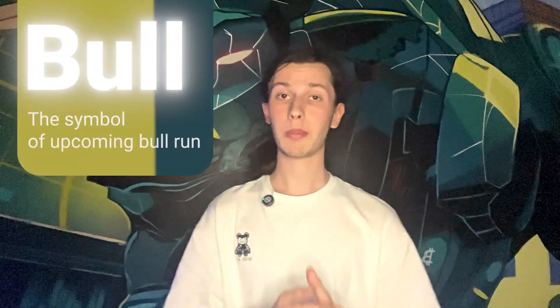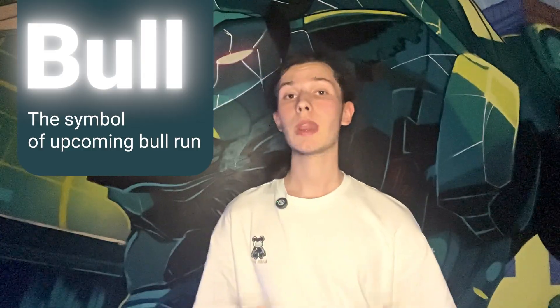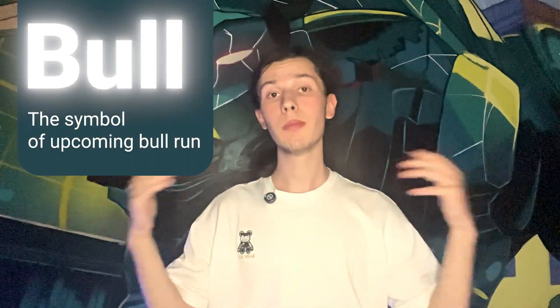You know who that is? Bethanabak. That is the bull, the symbol of the upcoming bull run — the time in crypto when the prices go up and up and up and to the moon.